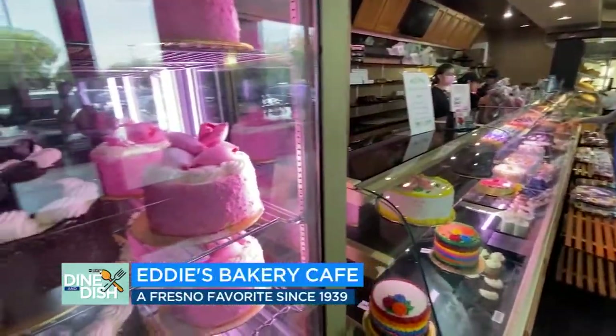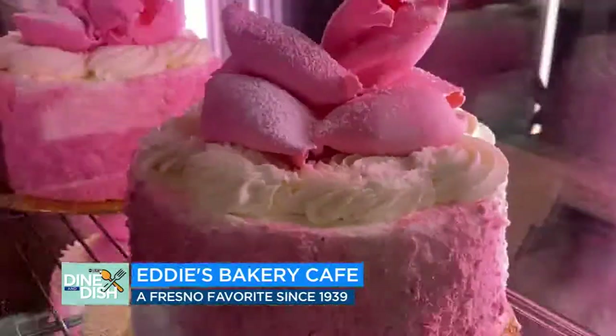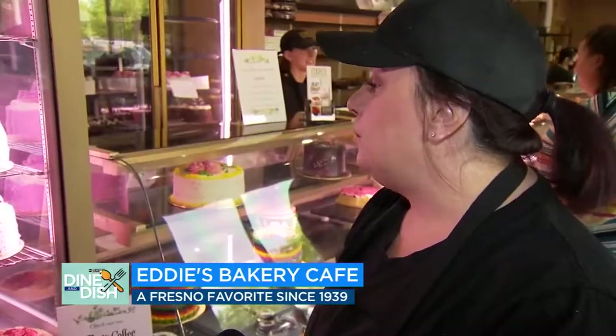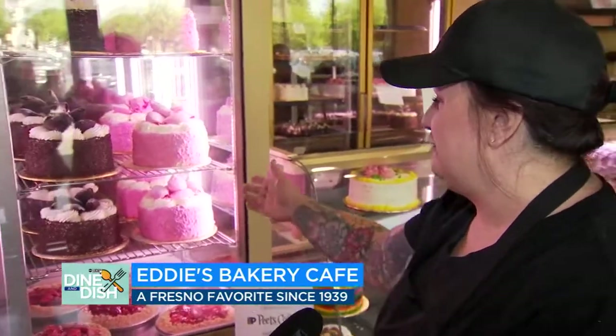The number one item, though, is the pink champagne cake. It's got a Bavarian custard filling with a champagne extract. People will come in and ask — if they don't see them, they'll ask — because they know this is their home.